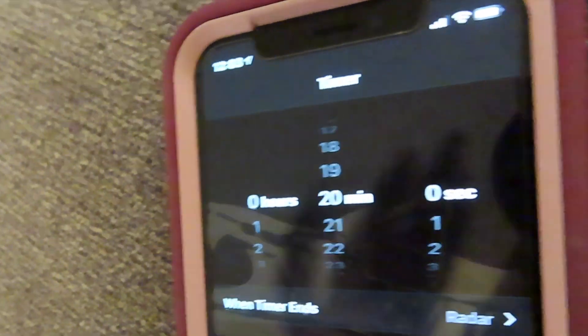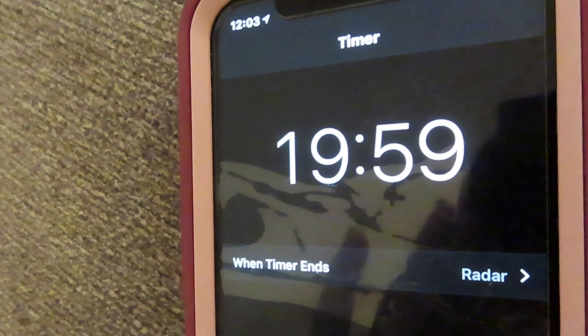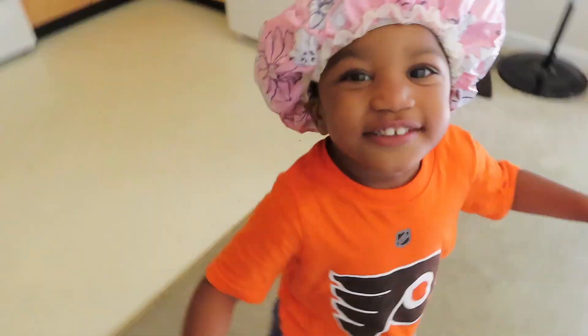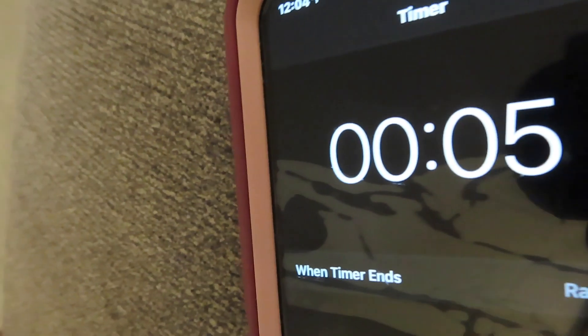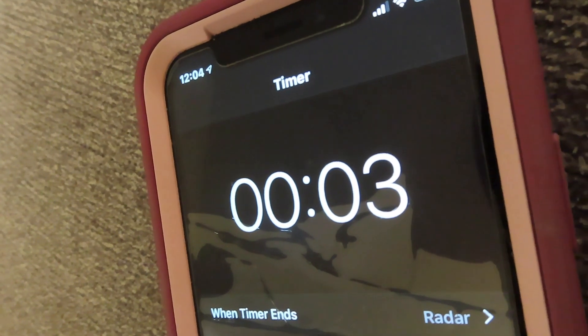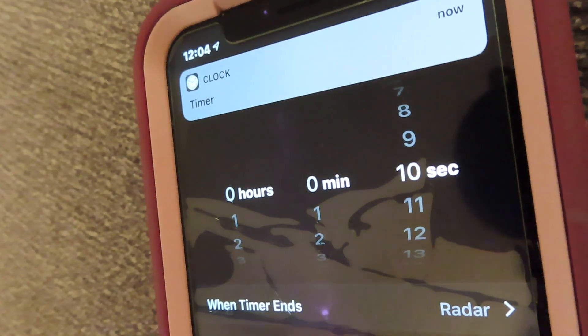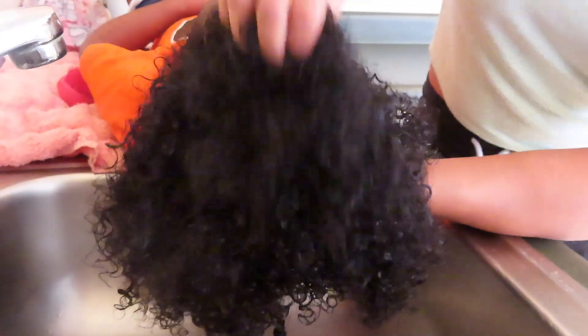As I've said before, we deep condition every week. Now I'm going to set a timer for about 20 minutes to really let that treatment soak up into her hair and moisturize every single strand. When the timer sounds, we are going to go back to the sink and rinse her hair out.